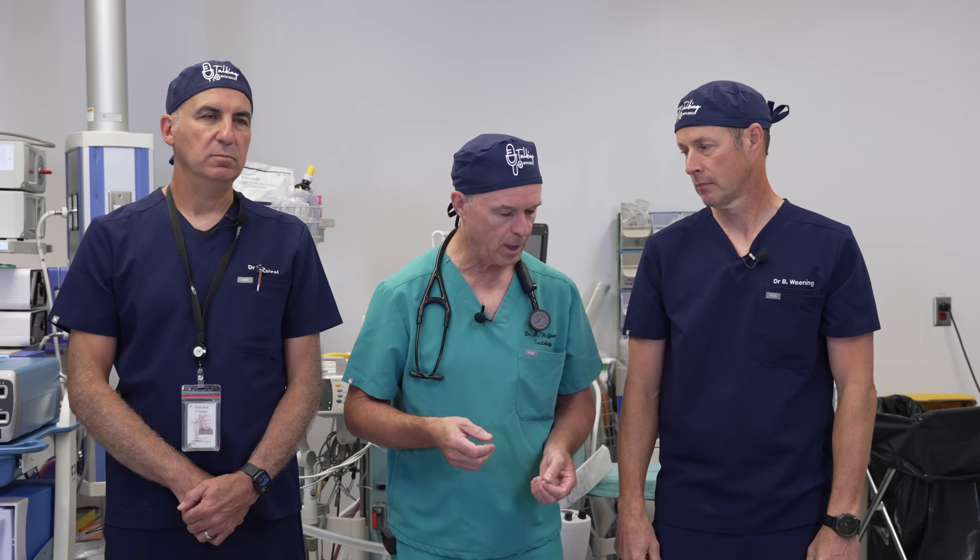You have a patent foramen ovale. Most people have been to concerts or sporting events. To get a feel for this, think about sitting on a bench at a concert or sporting event and going one, two, three, four — that's how many people have a patent foramen ovale. It's incredibly common — one in four.